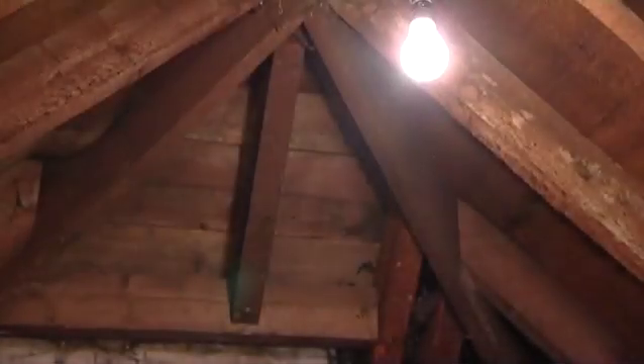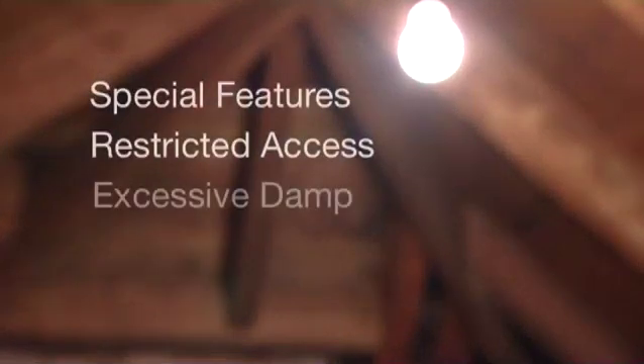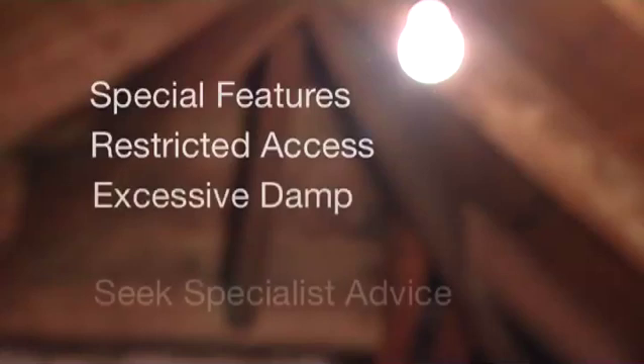If customers express any concerns about any special features or considerations in their home, such as restricted access to lofts or excessive damp, they should be advised to seek further advice from a specialist before insulating.